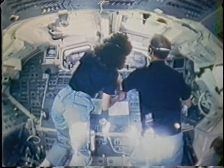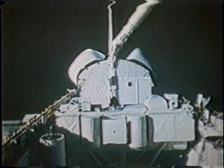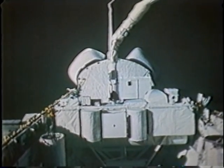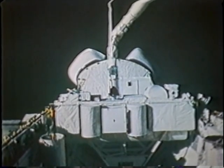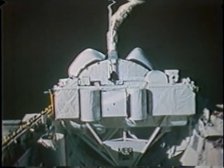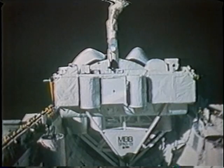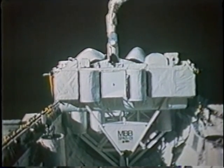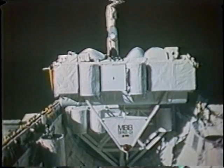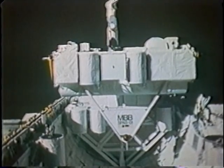We're getting ready for the deployment on the proximity operations day of the SPAS satellite — this is lifting the SPAS out of the orbiter. You can see a few of the cameras on top of the SPAS: 16mm, 70mm, and a couple of TVs that provided some of the spectacular photography and TV that you saw. The SPAS was an ideal satellite to work with — extremely stable and worked very well throughout the entire flight. So did the arm. You can tell from this picture that the arm is doing exactly what it's being commanded to do, pulling the SPAS straight up.